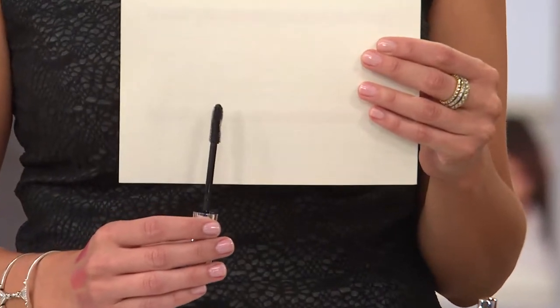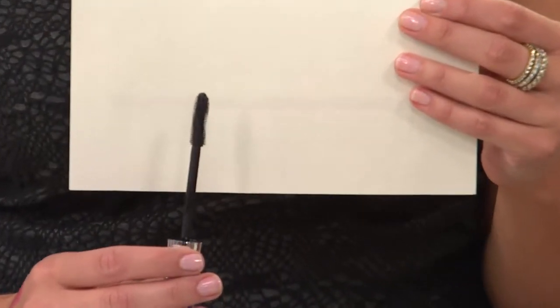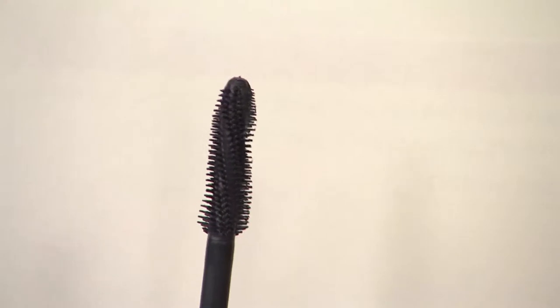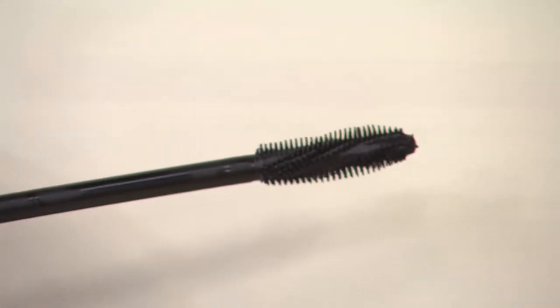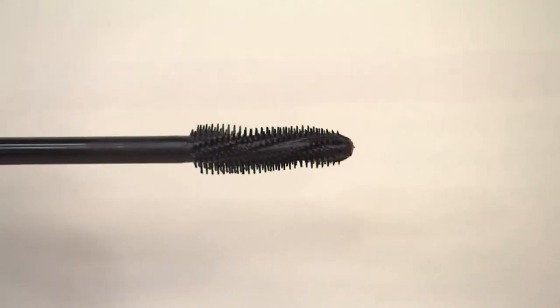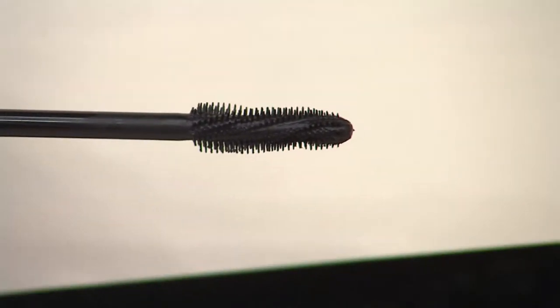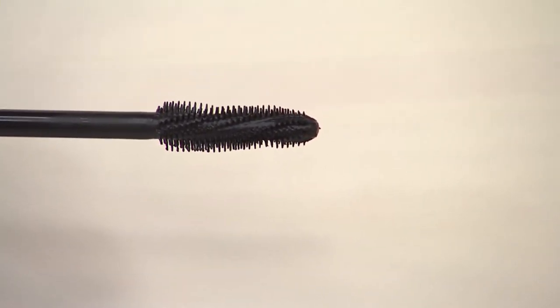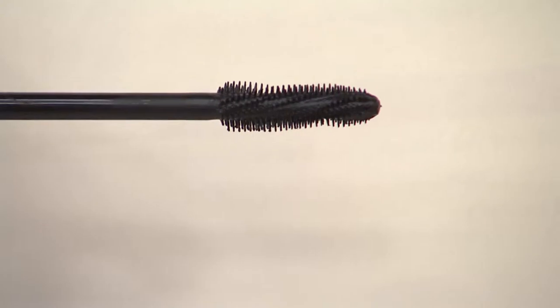The brush looks really cool — we call it our Pro Twist 180. As you turn it, you can see we took the brush and it's almost spiraled. That allows it not only to get to the root of the lash, but the spiral allows it to really get 100%, the complete way, 360 degrees around the lash. So you're getting mascara on your lower lashes and on top without having to backcomb.